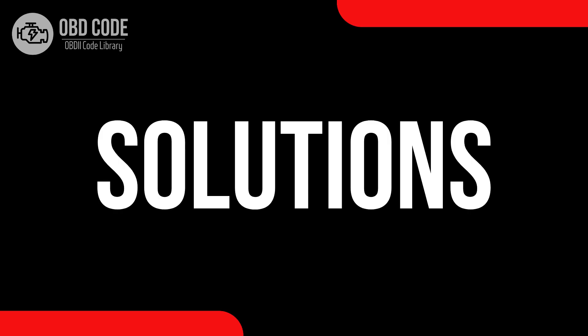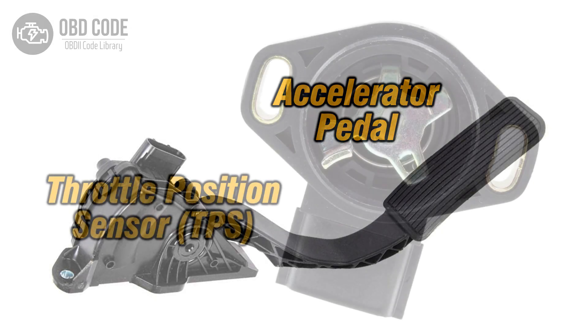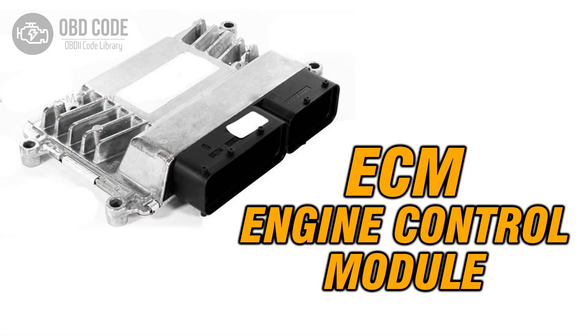Code solutions P0221: 1. Inspect and replace the throttle position sensor or switch if it is malfunctioning. 2. Check and repair any issues with the wiring or connectors in the throttle position sensor circuit. 3. If ECM issues are suspected, consult a qualified technician for diagnosis and potential reprogramming or replacement.